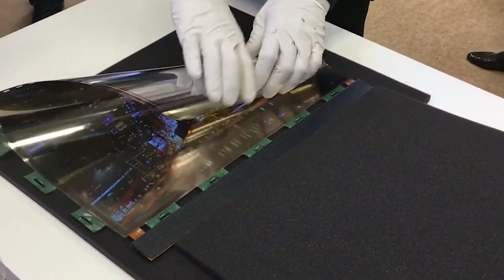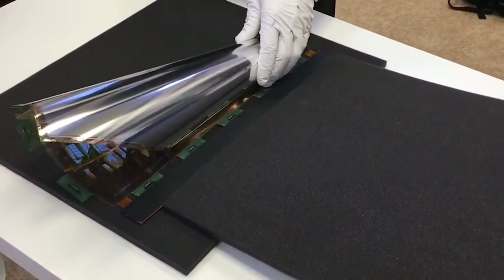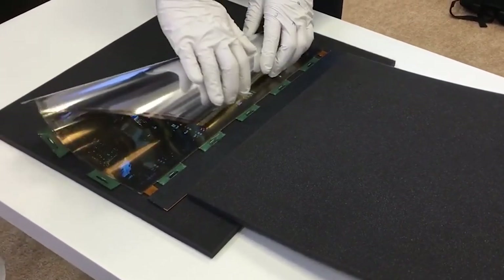And it bent, warped, and yes, rolled just as easily. It wasn't displaying anything on the mirrored-looking surface, of course.